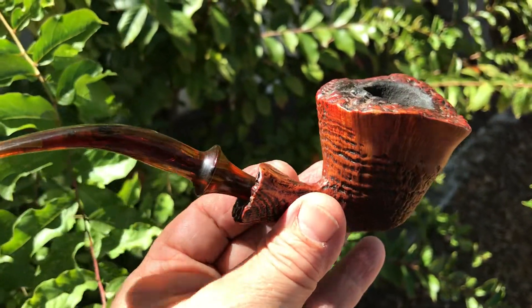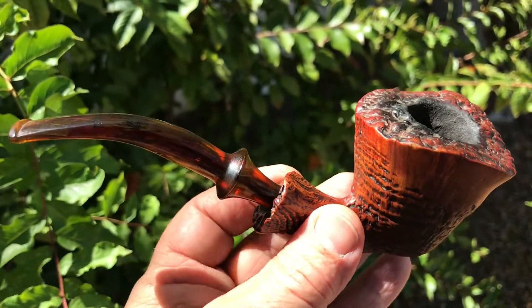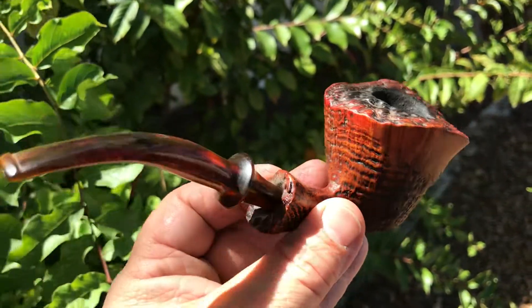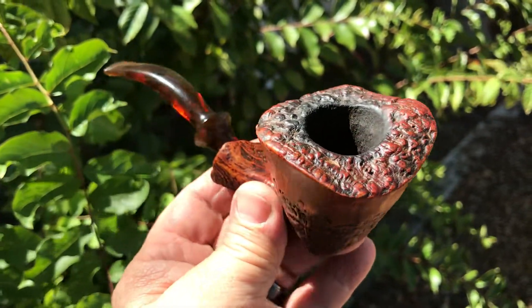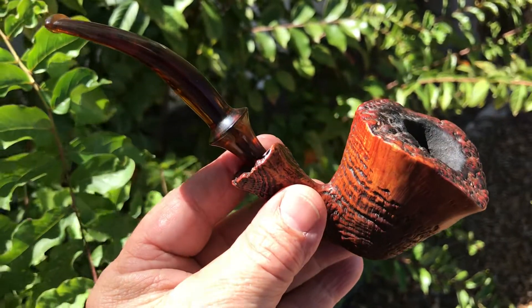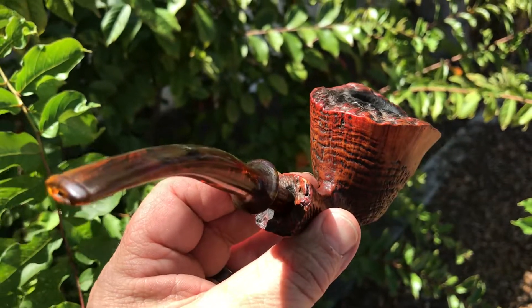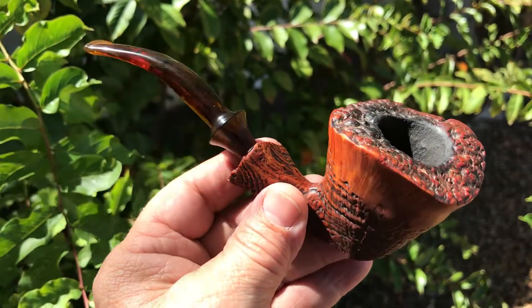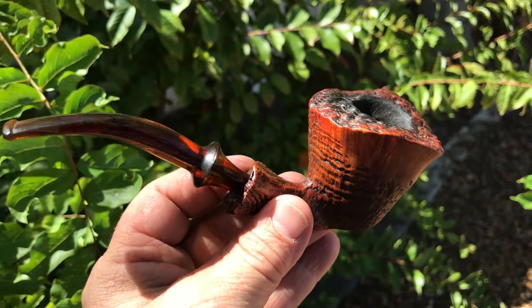He discounted this — I think originally he had it for $80. It's a nice pipe and I picked it up today for $45 plus tax. I thought it was a good deal, so I'm looking forward to getting acquainted with this gentleman. My first Ben Wade freehand — pretty cool.